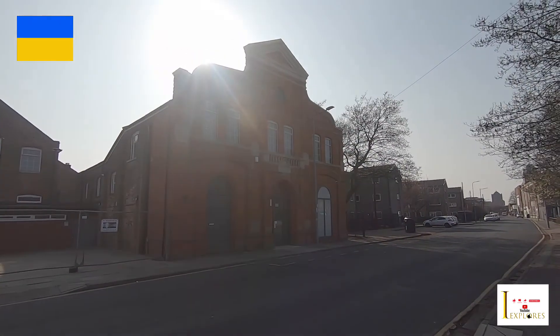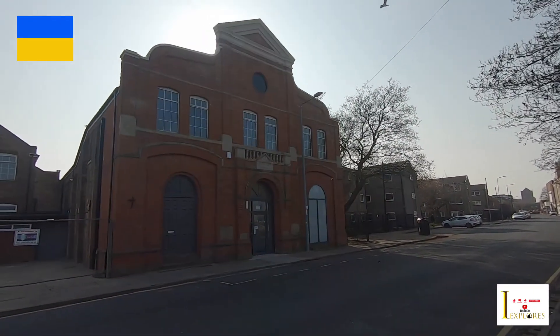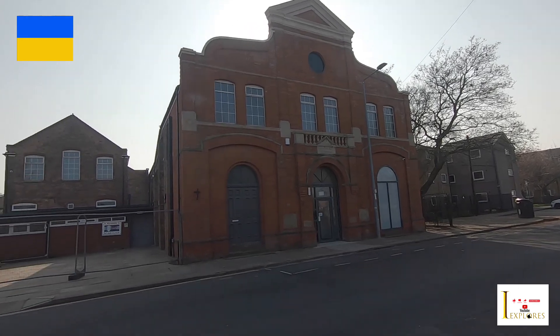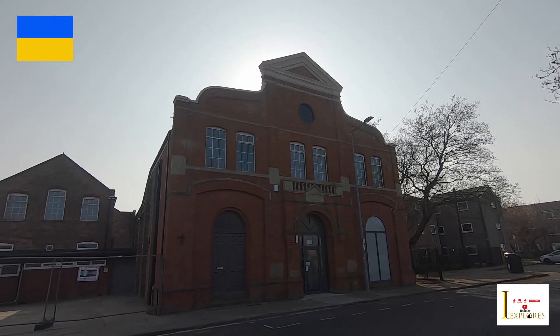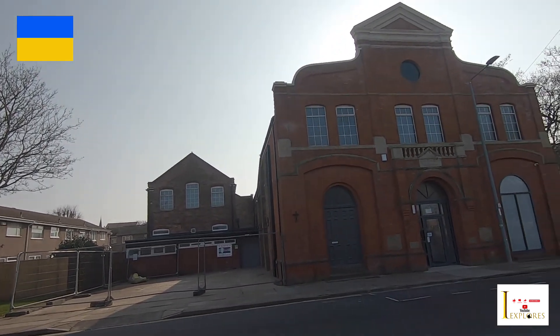This building was abandoned for a bit, but I think it's been made into flats. This is the old Salvation Army Barracks, built in 1888. It's still standing, and it was abandoned up to not long ago, but it looks like they've converted it into flats of some kind, which is really great that they've kept it. This is on Duncombe Street.